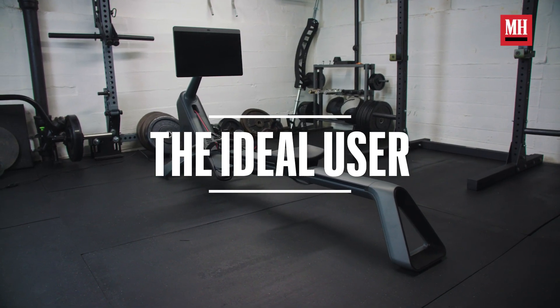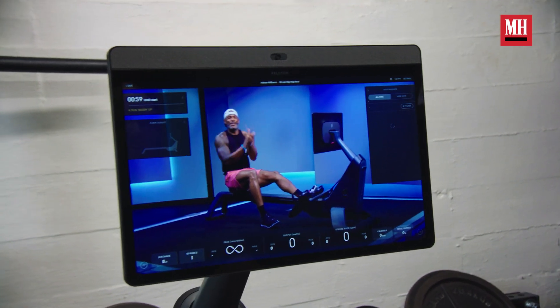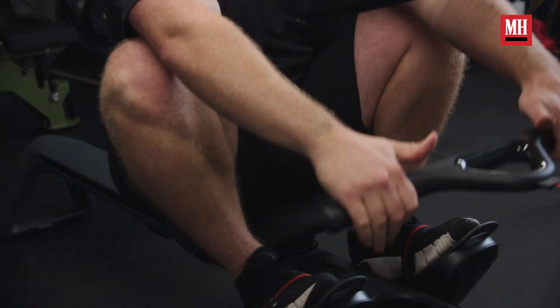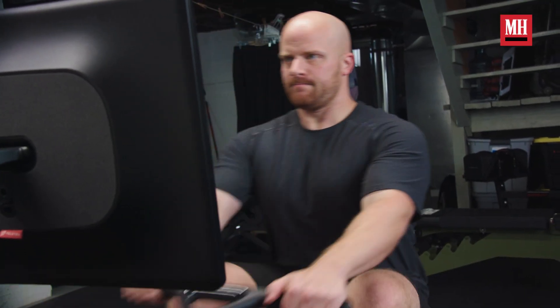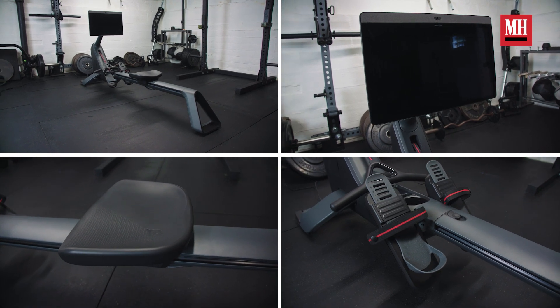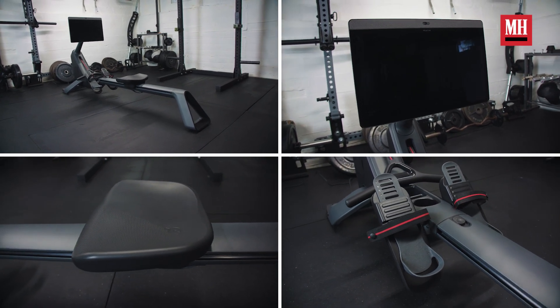Who is the Peloton rower for? This is for the executive — the person looking to get the most efficient workout possible. This is not a rower you would find in the basement; this is the rower you would find in the penthouse. If you're up early, have 25 minutes, and want to take a class with one of the best instructors in the world from the comfort of your home with no commute time, this rower is great for you. If you are a general consumer unsure if you like rowing, wanting to add a rower to an existing gym, or already have programming expertise, this is not the piece for you.